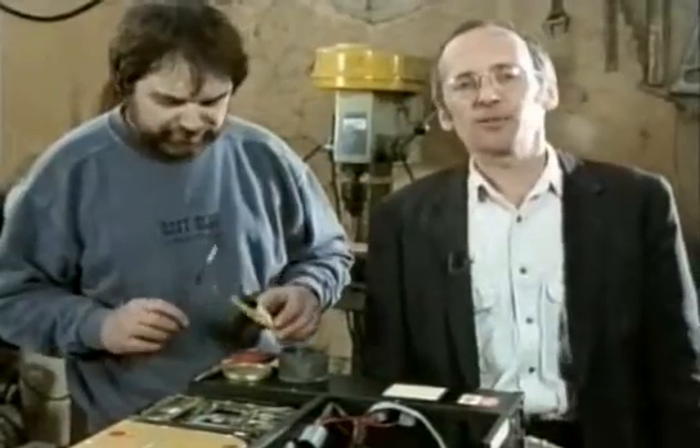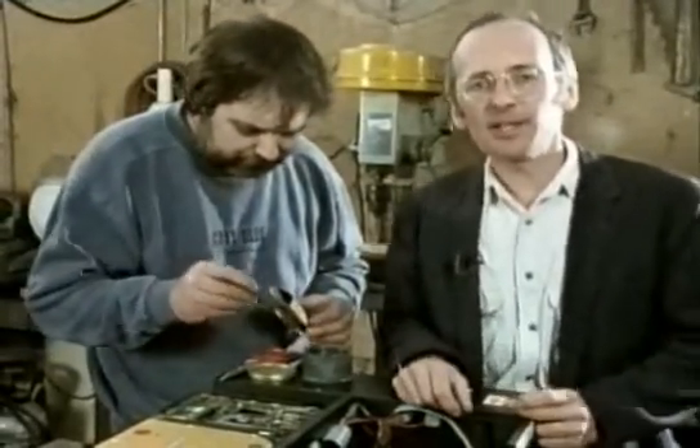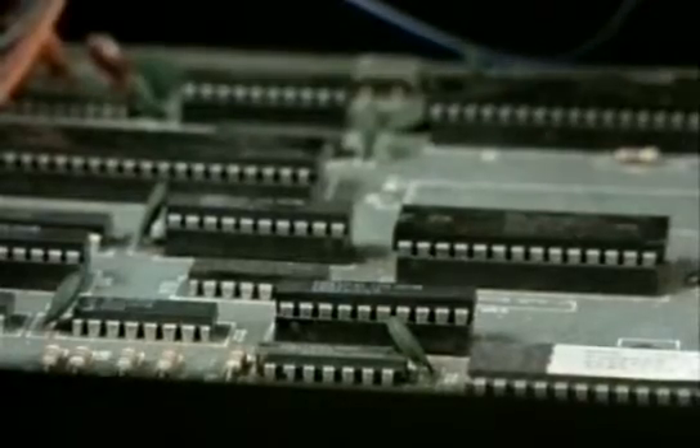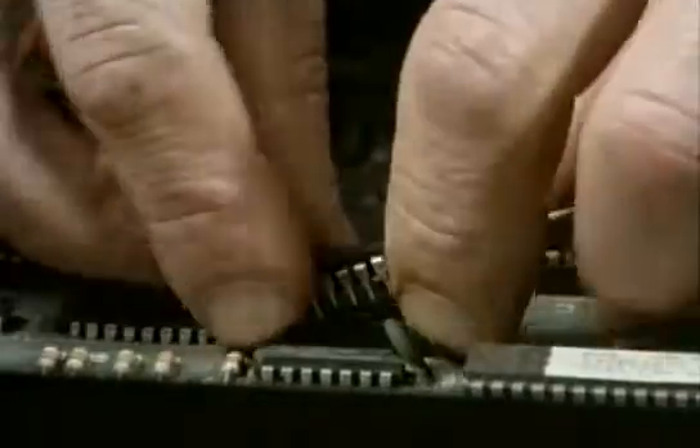Computer programs are also written in codes of on-off bits. While the computer's working, both the program and the data — the letters you type — are stored inside chips. These chips are called the computer's RAM, or random access memory.